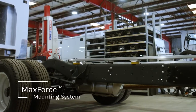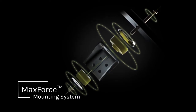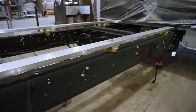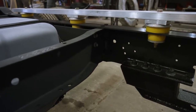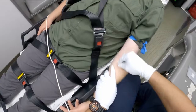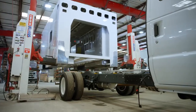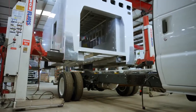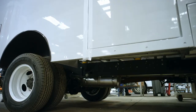Next, the painted bodies and cabs move to the body mounting center where they are attached to our MaxForce mounting system. By using specially designed vinyl silicone isolators that assist in absorbing vibrations from the road, it disperses energy to multiple chassis coupling points. This reduces noise while offering a smooth, comfortable ride for patients and crew. And if you decide to remount in the future, the MaxForce mounting system gives you the freedom to change chassis brands without reconfiguring.